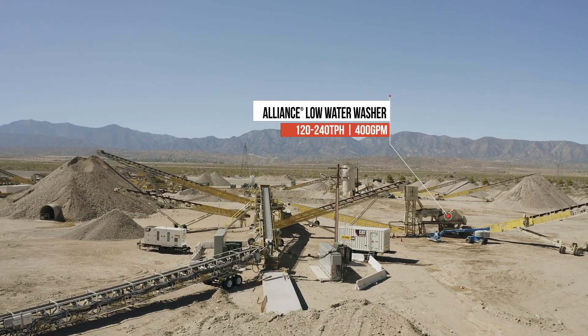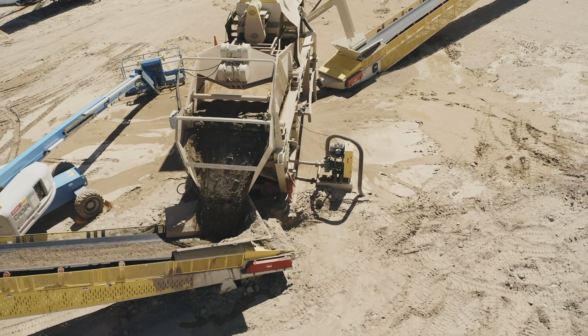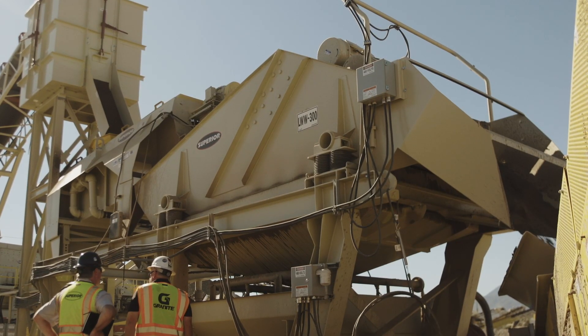Specifically, I went with that to save on water. We're in an adjudicated water basin — we only have so many acre feet per year. Other than that, we're buying water.